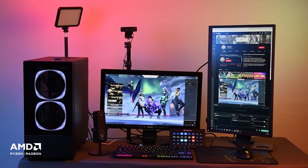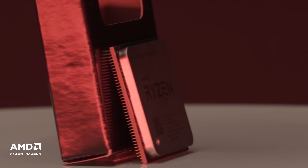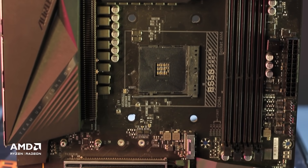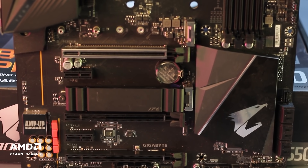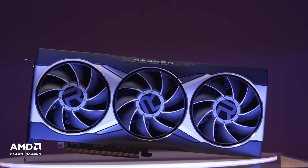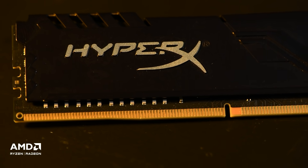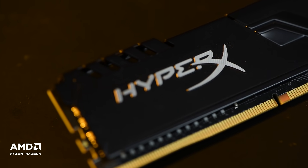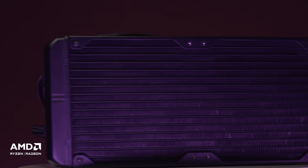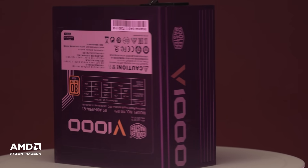To do this, we'll be building a PC with the following configuration. For the processors, we'll be using the AMD Ryzen 5 5600X, Ryzen 7 5800X, and Ryzen 9 5900X. This will be paired with a Gigabyte B550 Aorus Pro motherboard, and for the graphics card, we'll be using the AMD Radeon RX 6800 XT. For the RAM, we'll be using two sticks of HyperX Fury DDR4 memory of 8GB each. For the CPU cooler, we'll be using the NZXT Kraken X62, and for the power supply, we'll be using the Cooler Master V1000.